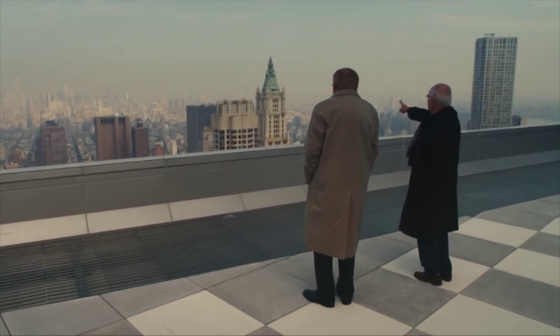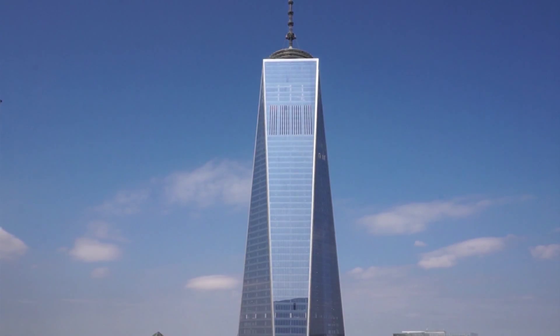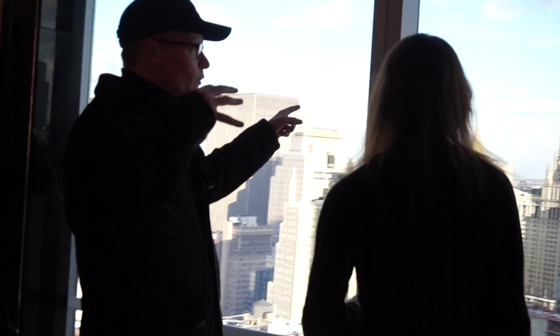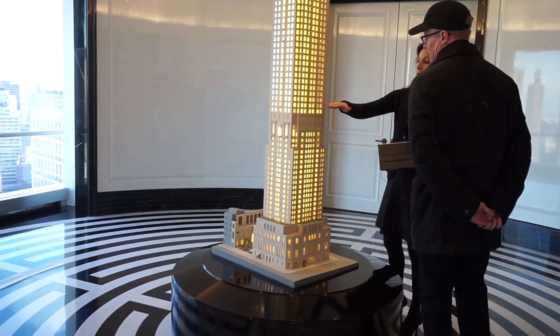The developer of the World Trade Center site, Larry Silverstein, is also close to completing the nearby Four Seasons on Church Street and Park. The 82-story hotel and residences will be 926 feet tall, and the topmost concrete floor was recently poured. Silverstein Properties gave us the first exclusive look at the construction and the model apartments.